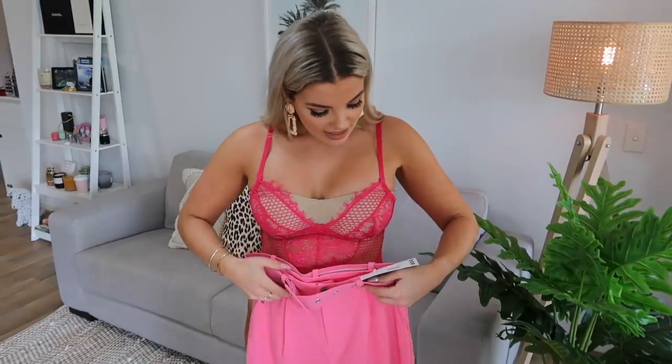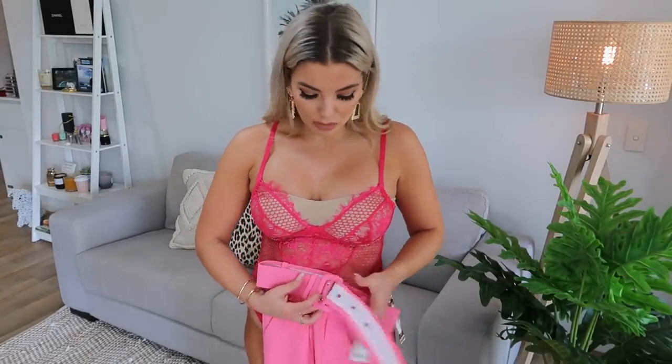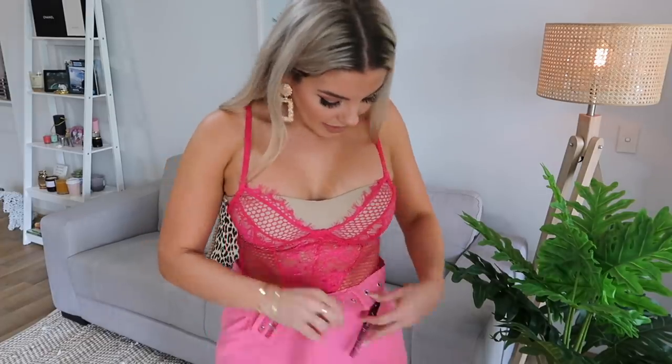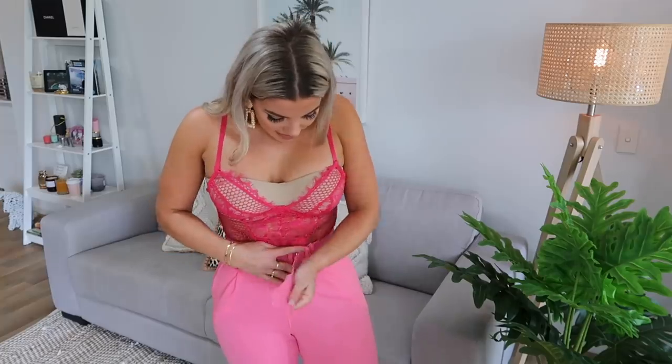I wanted a hot pink lace bodysuit underneath a fluoro pink blazer set. So these are the trousers in a size eight - I do have these exact trousers in a size 10 but they were a little too big, so I got the size eight. They're high-waisted which I like. The eight fits a lot better. They are quite fitted, so if you want a looser blazer pant I'd go a size up. My size tens were gaping around the waist so I don't mind the tight legs.